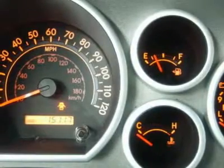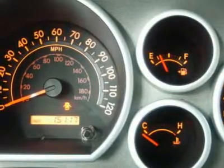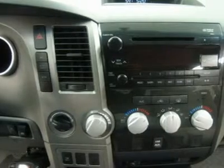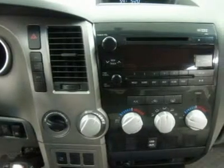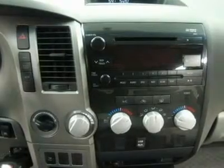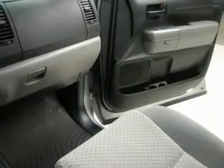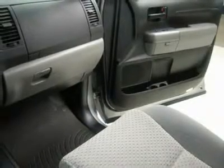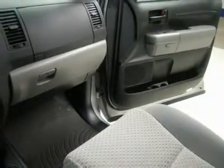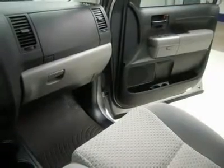Make your move before this super clean 4WD is gone — call now: 1-866-606-9906. View our complete inventory of around 500 vehicles at www.LensAuto.com. If you are looking for financing, Lens Truck Center can help. We have on-the-spot financing.